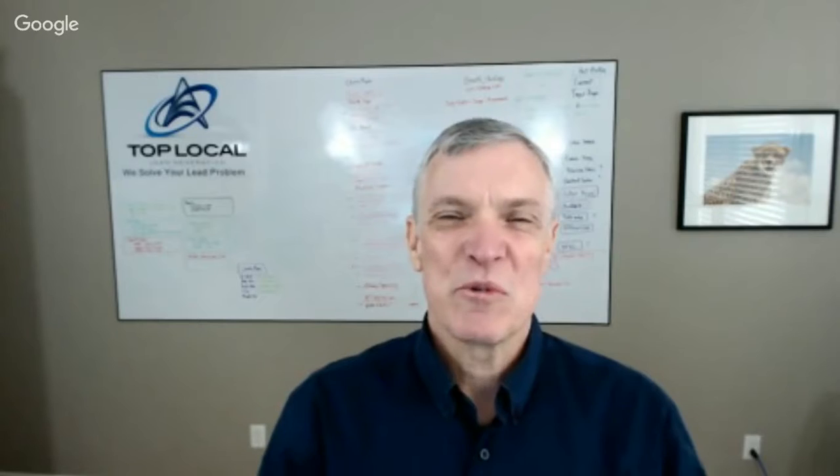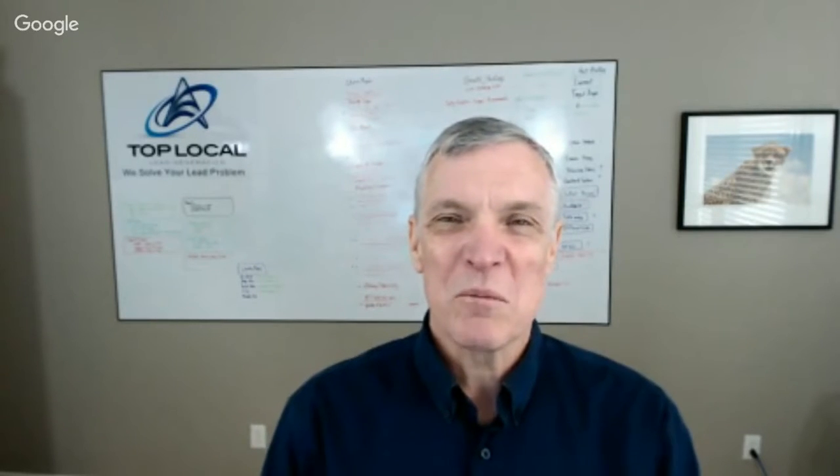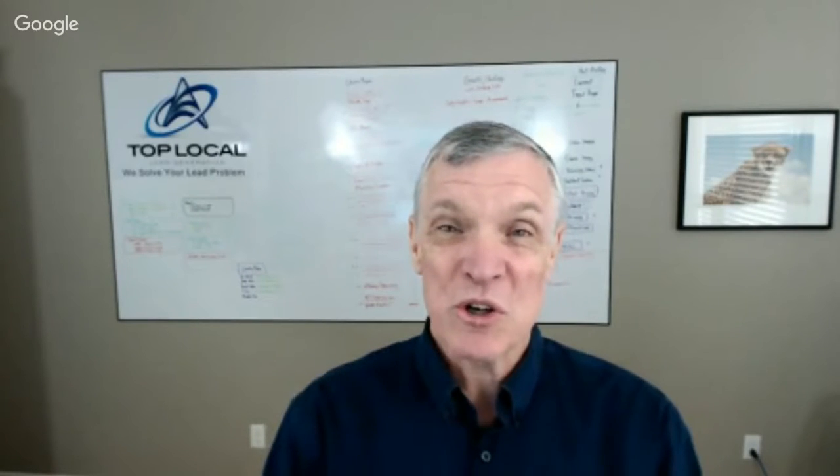Hi, it's Mark Bossert here. We're talking about Tom's Custom Auto Body in Coquitlam, BC. We're here with Alex Wardle, he's the owner and general manager. How are you doing today, Alex? Fantastic.